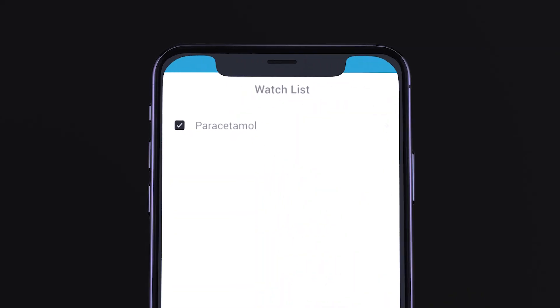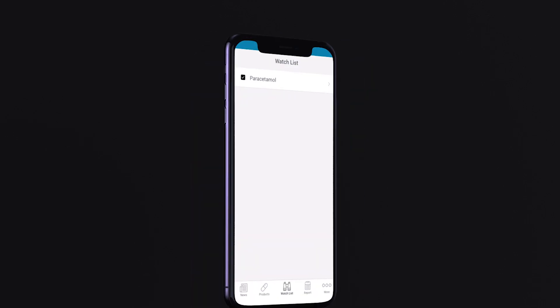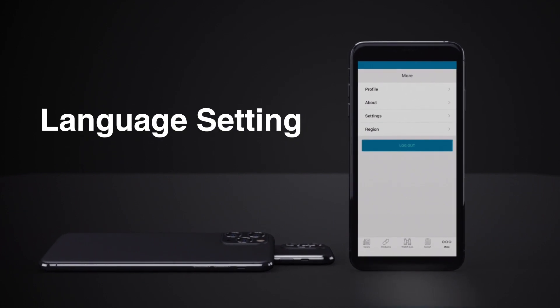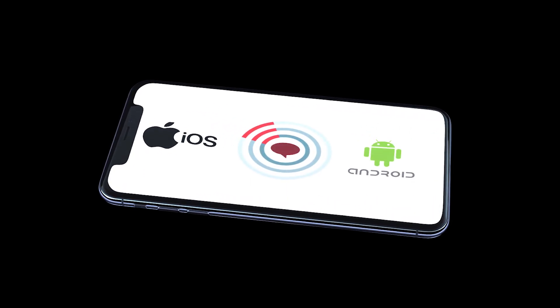Users are able to create a watch list which enables them to view safety information on products of interest. The user can change the language setting within the app, and language is automatically adapted to the language configured in the device. The app is compatible with the latest iOS and Android operating systems.